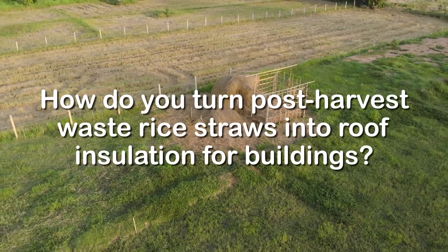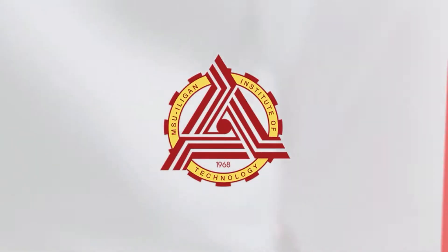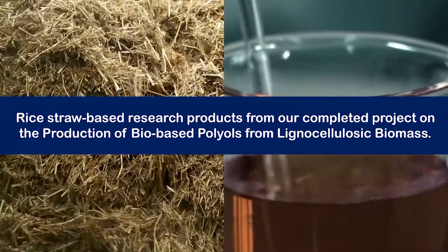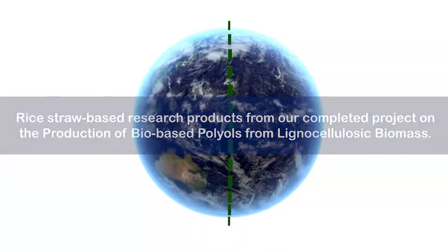How do you turn post-harvest waste rice straws into roof insulation for buildings? Our team proudly presents LignoPol and LignoRoof, rice straw-based research products from our completed project on the production of bio-based polyols from lignocellulosic biomass all around the globe.